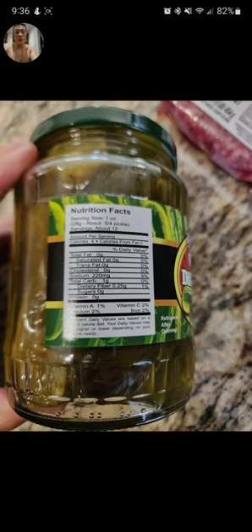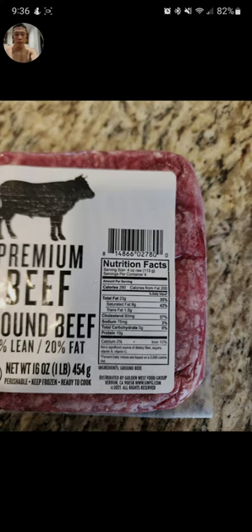The pickle doesn't taste great but it basically has no calories — it's just a filler. I didn't eat the olives today. The beef is 80% lean, 20% fat, that's probably why it's cheap. It doesn't have as much fat so it's not going to taste as good, but it is what it is — you get whatever is in your budget, whatever is cheapest and gives you the best bang for your buck.